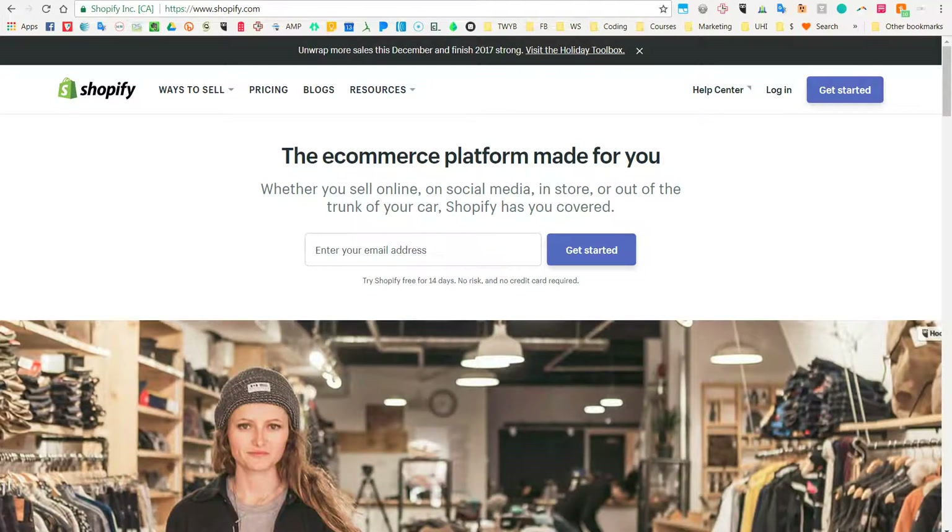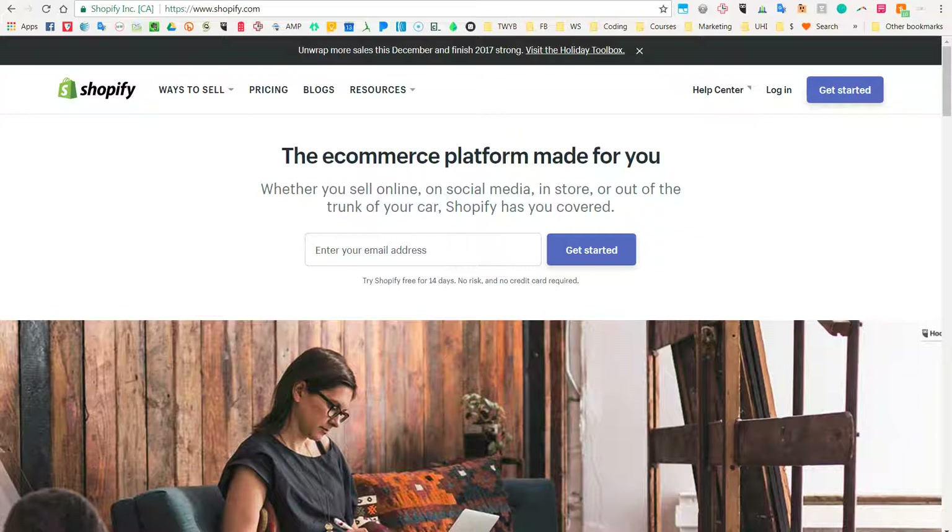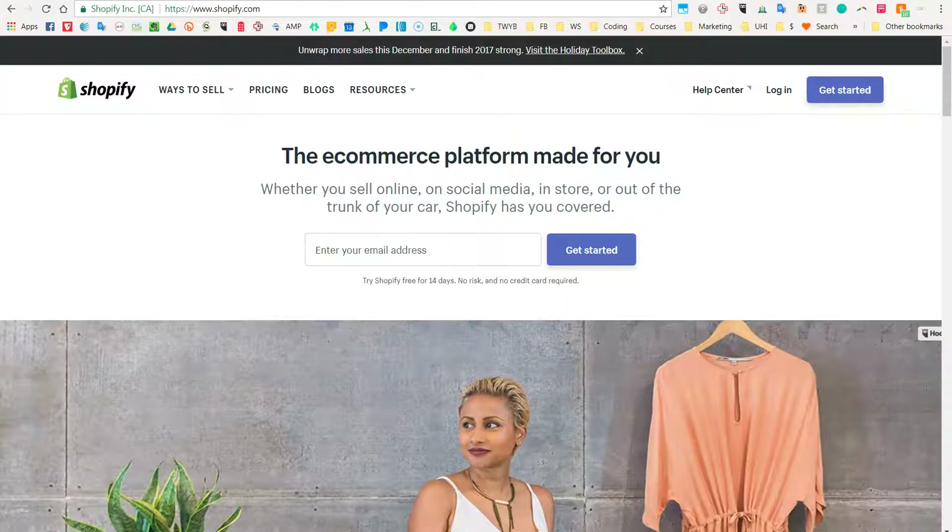Hello, this is Nat, Website Superhero from website-superhero.com. Today we're asking which is the most valuable platform on which to build your website. We're going to discuss Shopify, WordPress, and Squarespace, see examples of websites built on those platforms, and touch on some pros and cons. We're keeping this short so you'll find the full details in the blog post.